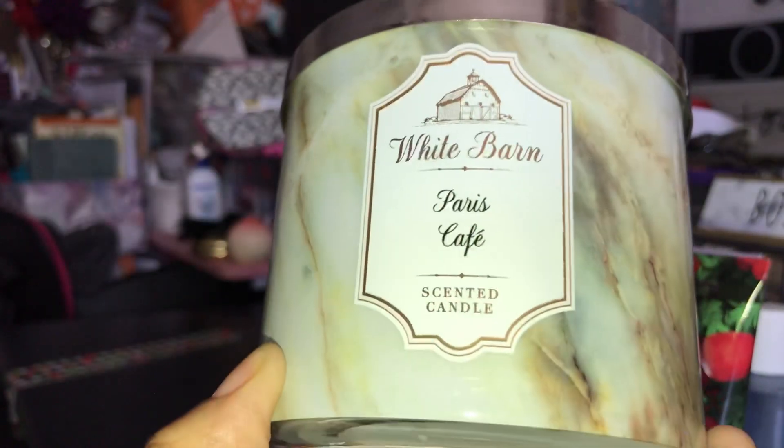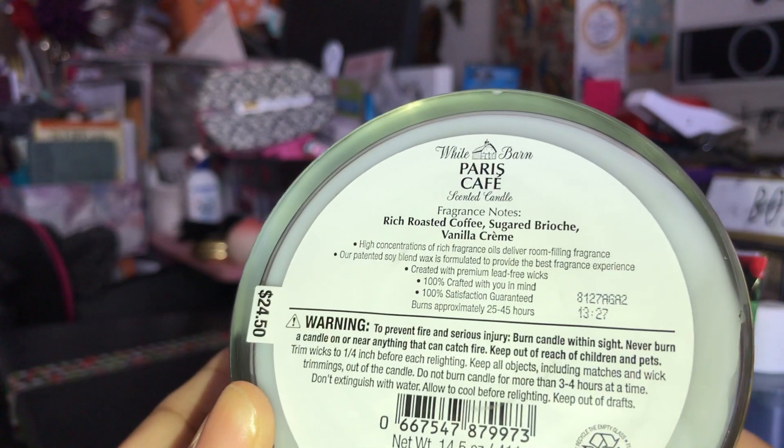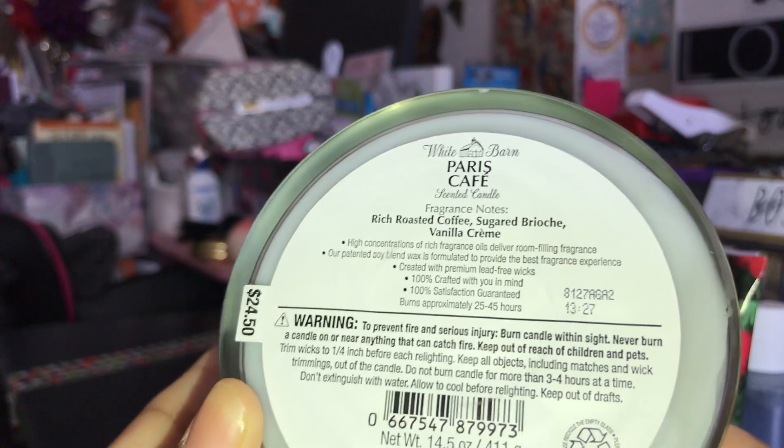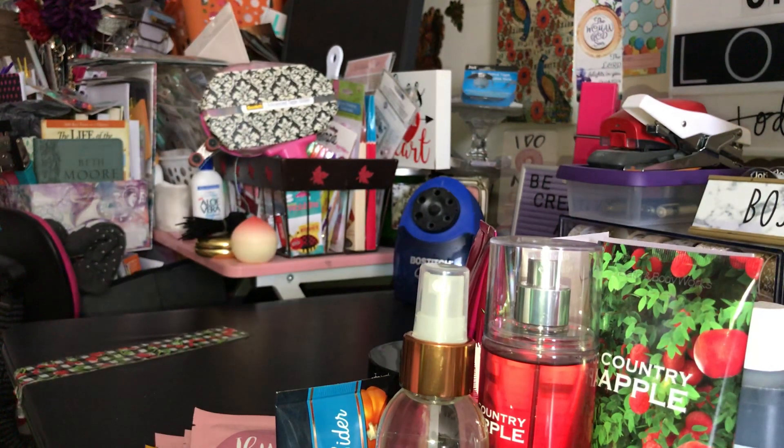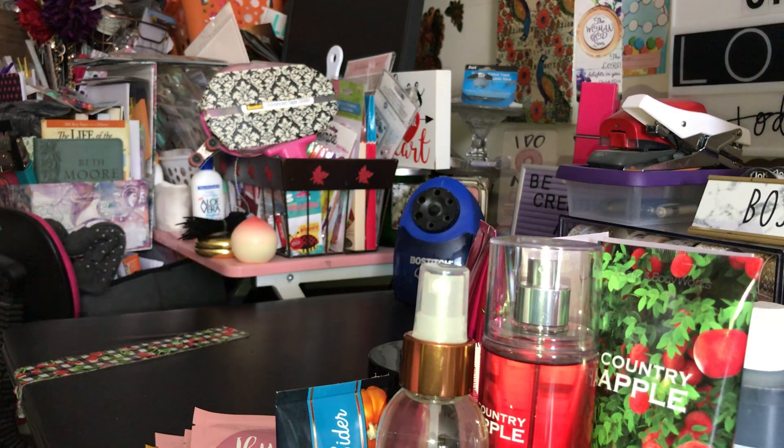The next one I picked up was Paris Cafe. If you like coffee scents you'll like this one. The scent notes are rich roasted coffee, sugared brioche, and vanilla cream. This smells just like a coffee, and I'm going to give this one to my husband because he loves coffee scents too, so he'll be excited to get this candle.